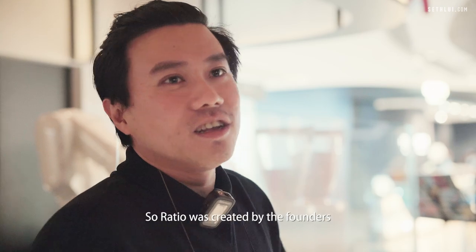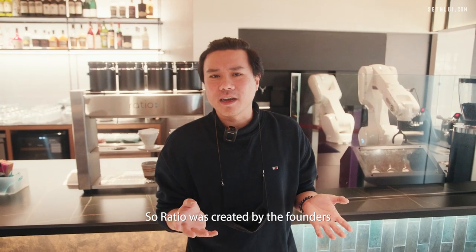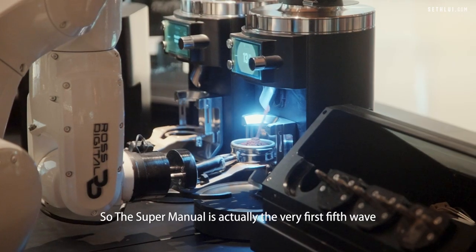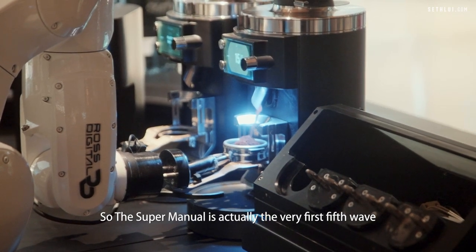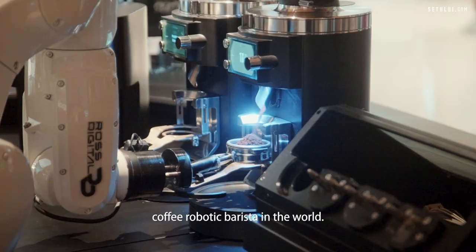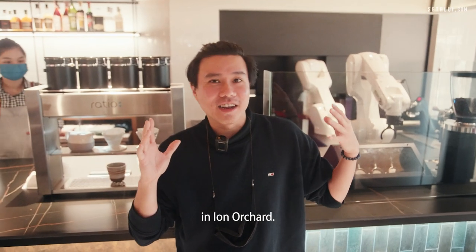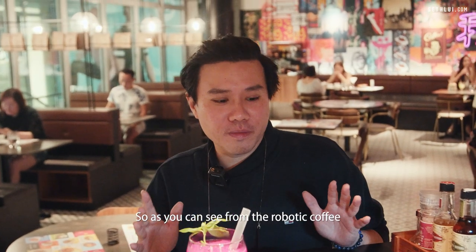Ratio was created by the founders to embody a sense of choice. Ratio is actually the very first fifth wave coffee robotic barista in the world, and you can experience it right here in ION Orchard.